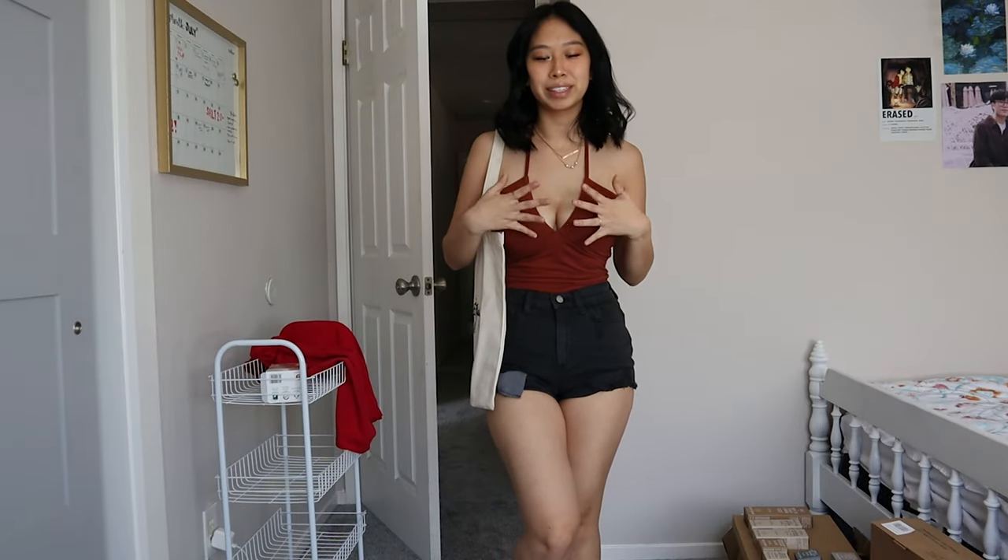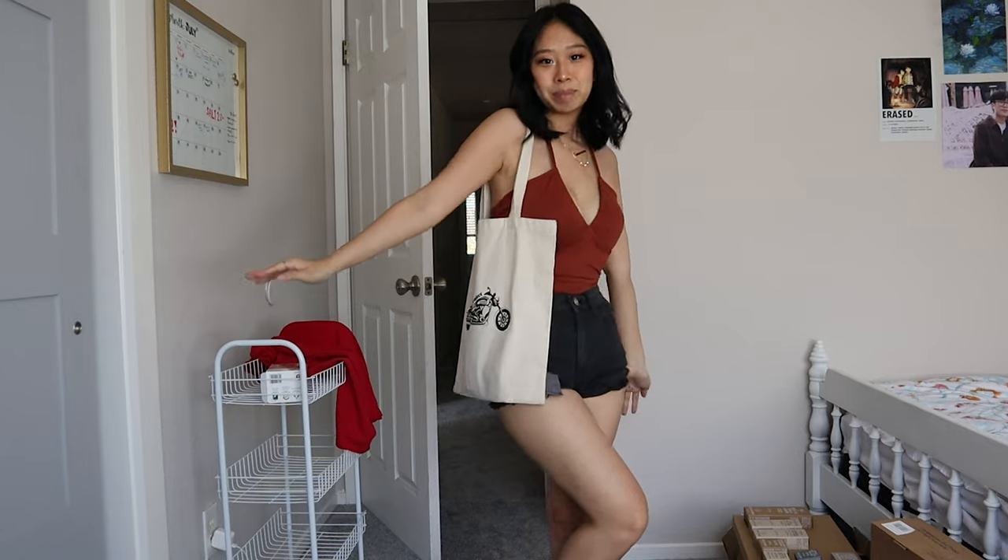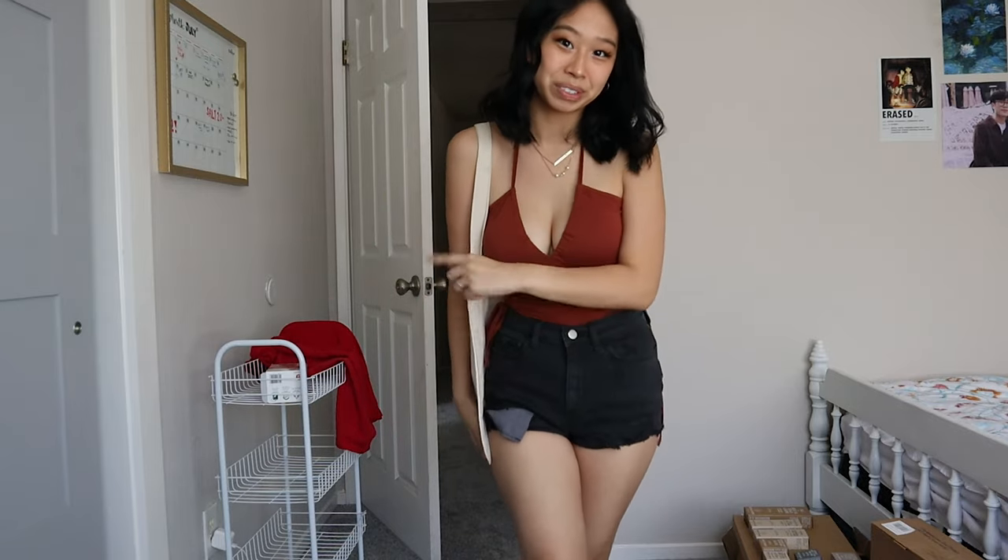This is what the fit is looking like. I ended up switching up the shorts because the top is kind of an awkward length. I'm going to put on my jewelry now. Here's a better look at the outfit — these shorts are from Pink, this top is from Shein, and this bag is from a small business called Project 209. I just finished getting ready and my friend Monique is picking me up right now.